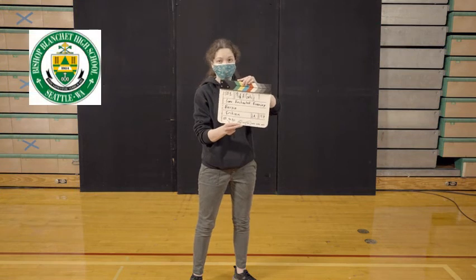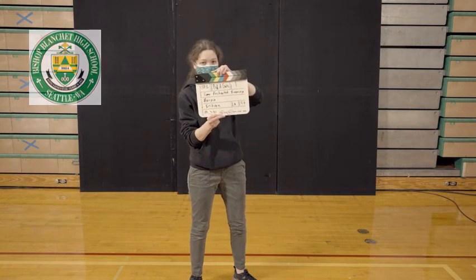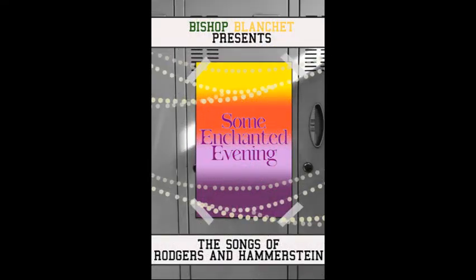BBHS is making their very own high school musical entitled Some Enchanted Evening, featuring the songs of Rodgers and Hammerstein.